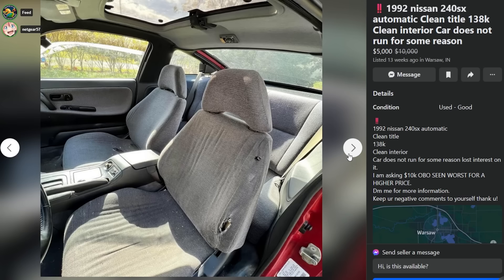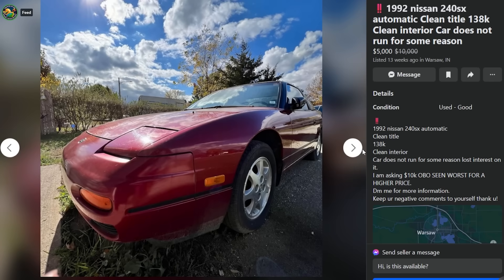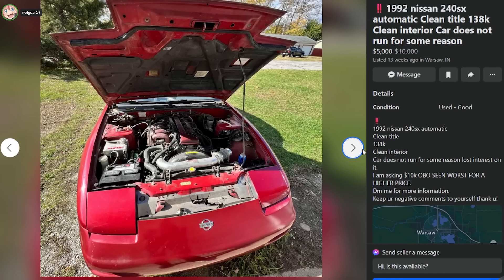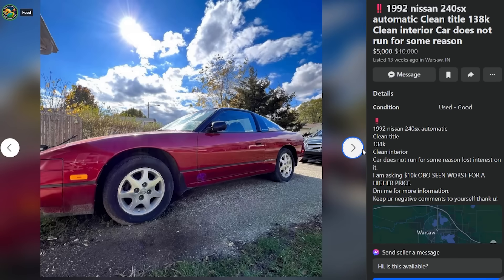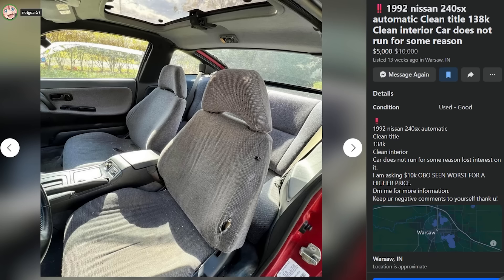It's clean for five grand at the end of the day. For five thousand dollars it's not bad; for ten thousand he's out of his mind - which is why it sat for 13 weeks. Go buy it, he'll take $3,500. Money talks and walks. The seats are in great condition, and 138,000 miles is not bad either.